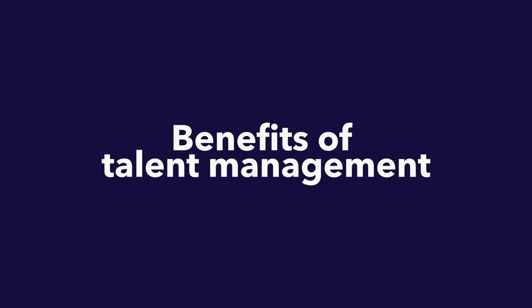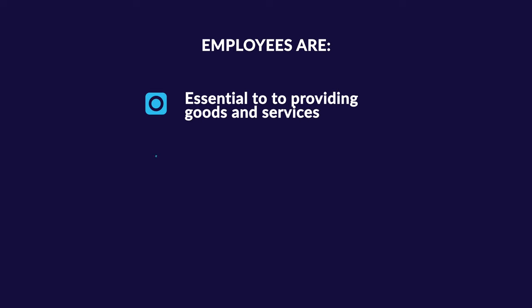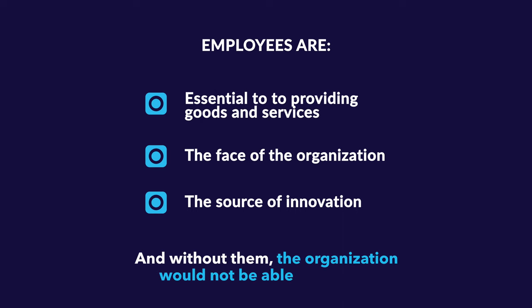But before I explain the talent management process, let's look at the benefits of talent management. For most organizations, employees are their most valuable assets. They are essential to providing goods and services, are the face of the organization, and are the source of innovation — without them, the organization would not be able to survive. Organizations that implement talent management practices are able to create a performance culture that leads to better organization performance.